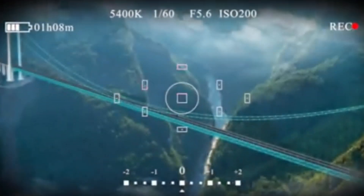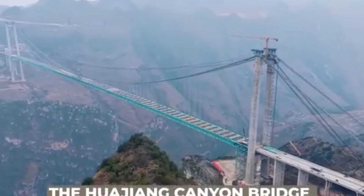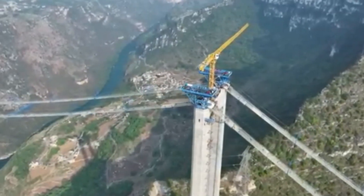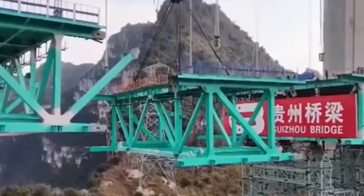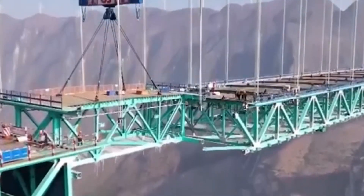One example is the Huajiong Canyon Bridge. This bridge is being built over 2,000 feet above the ground, making it the highest bridge in the world. Because of how high it is, regular construction equipment like cranes couldn't be used, so Chinese engineers created a special solution.